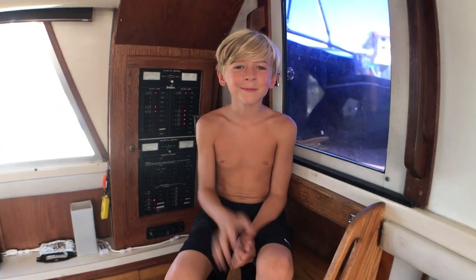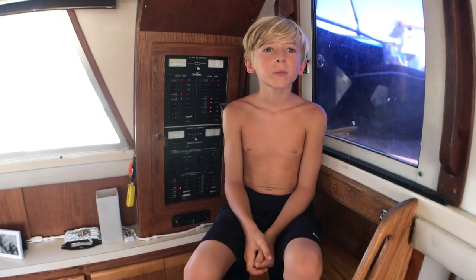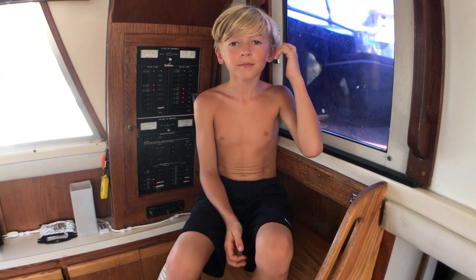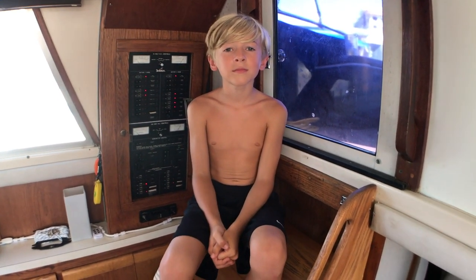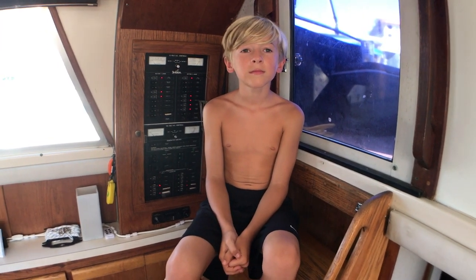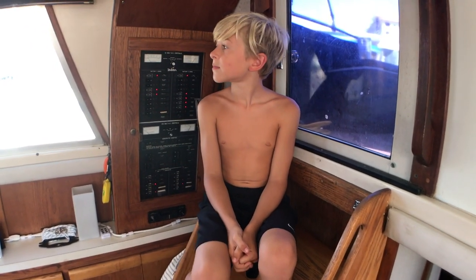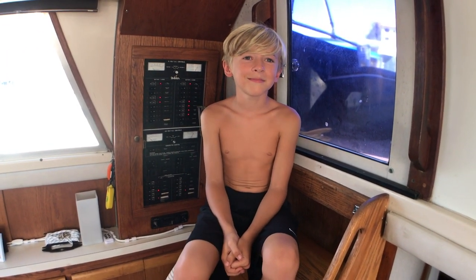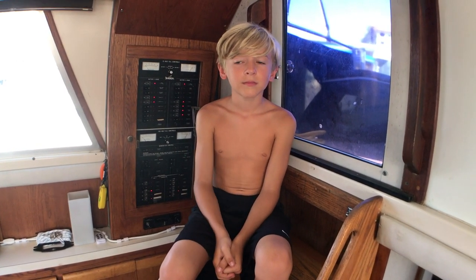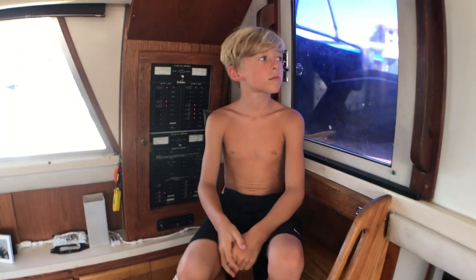Hey guys! A bunch of people have been asking to see the inside of our boat. Originally we were going to wait until everything was just right — we've ordered a new couch, we're getting some cushions recovered, doing a little bit of painting. But we decided to go ahead and give a tour now, and then we'll do an after tour. So kind of a before and after, and in that after tour everything will be all set up just the way we want it. We'll do a more thorough job of showing our storage and how we make boat life work.